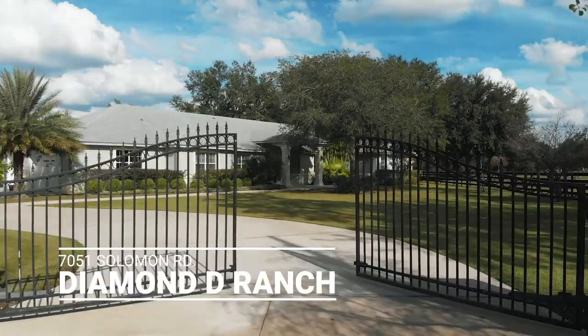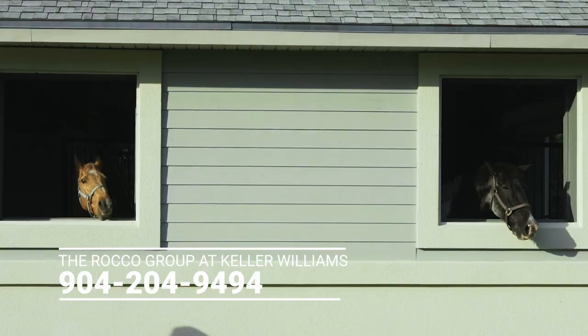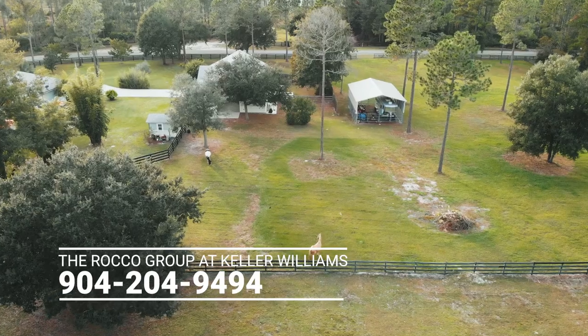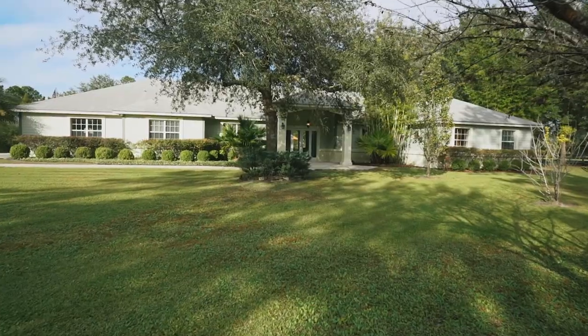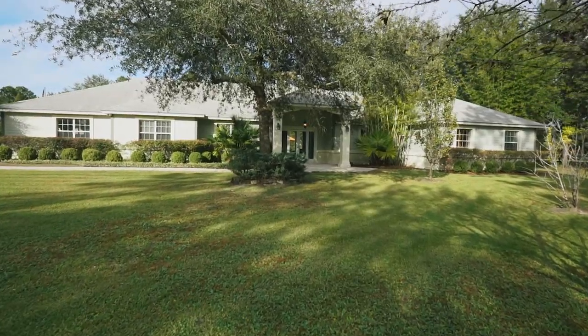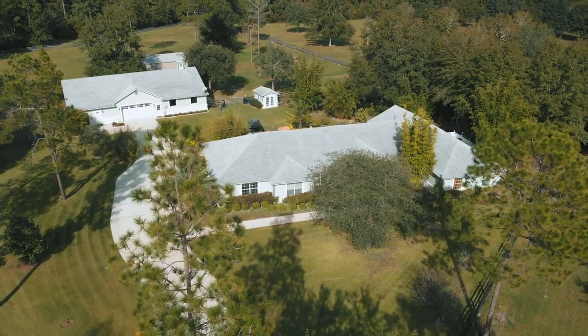Welcome to our listing at 7051 Solomon Road, located in the exclusive Diamond D Ranch equestrian community here in Jacksonville, Florida. This home and the ground surrounding it have been meticulously kept by the original homeowners. This home is situated on approximately six acres. Let's go inside and take a look.